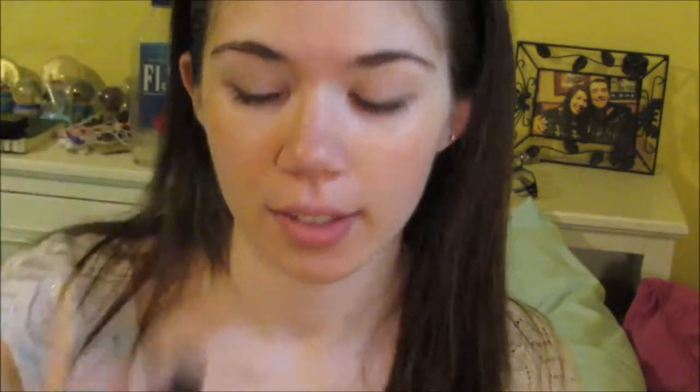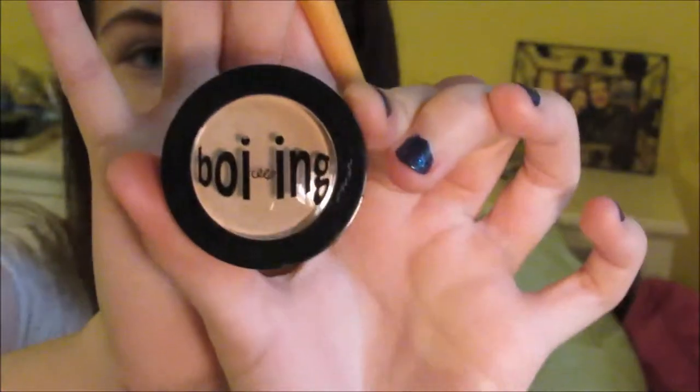Next, I'm going to be getting rid of those nasty under eye circles by using my Benefit Boing Concealer that's designed especially for eyes — it's the 2.0 Boing. It has pink in it, and the pink neutralizes the appearance of your super dark eye circles. Then I'm going to use my regular Benefit Boing Concealer to go over my under eye circles again to really cover them up and brighten my eyes, and then go over the places on my face with redness, especially on the bridge of my nose where my glasses usually sit.